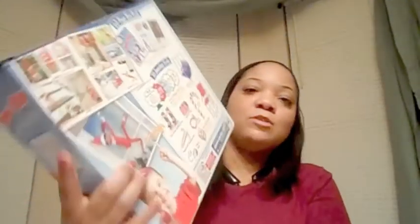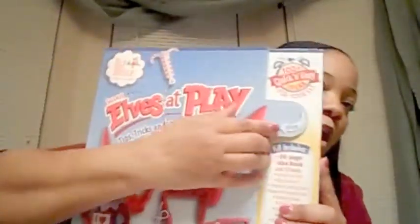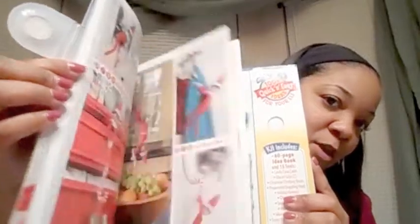The last Elf on the Shelf thing I picked up was the Scout Elves at Play: Tips, Tricks and Tools to Inspire Your Scout Elf. It comes with all these items and a book with pages and pages of ideas. For example, it gives directions for doing the peppermint grappling hook. You can detach the book and just use it separately.